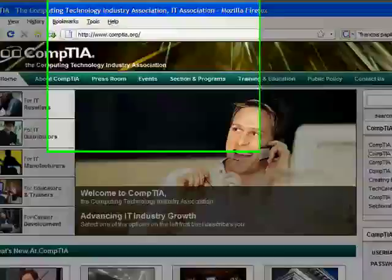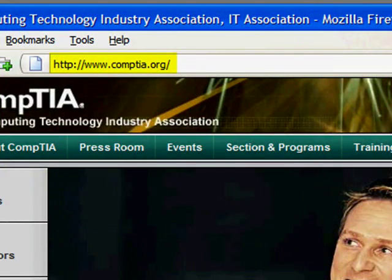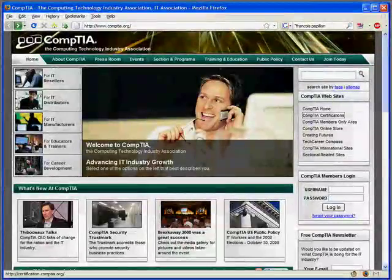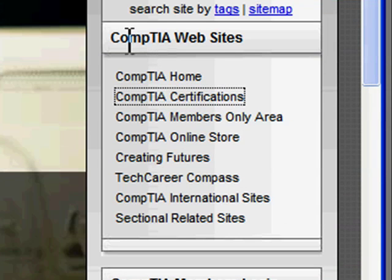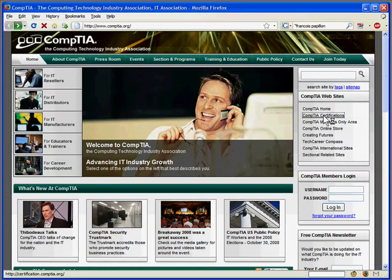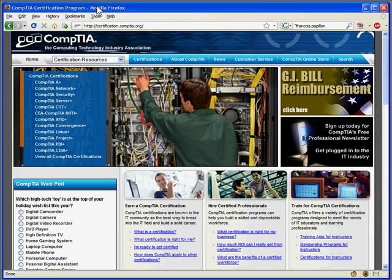If you fire up your web browser and head on over to CompTIA.org, you'll reach the CompTIA homepage. There's a lot going on at that site — it's not just certification. They have their fingers in many IT-related pies. It can be kind of a jungle of a website to navigate. If you go to the right-hand navigation bar under CompTIA Websites, there's a link called CompTIA Certifications. Click that and it'll bring you to certification.comptia.org — this is the site you'll want to bookmark, as it's the homepage for just the CompTIA certs.